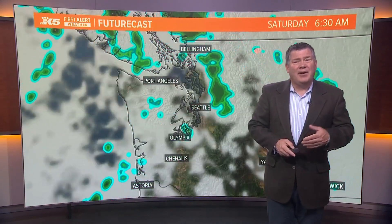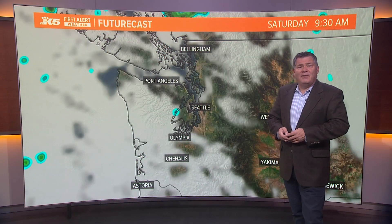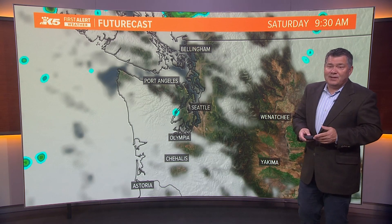And then that moves in on Saturday off and on as well, which, as I told you earlier, may affect a little bit of our eclipse viewing. Here's a look at Saturday morning at 9:30 AM just after the eclipse, and you can see here some places could be clear and have the ability to see it — that is for sure, but not everywhere.